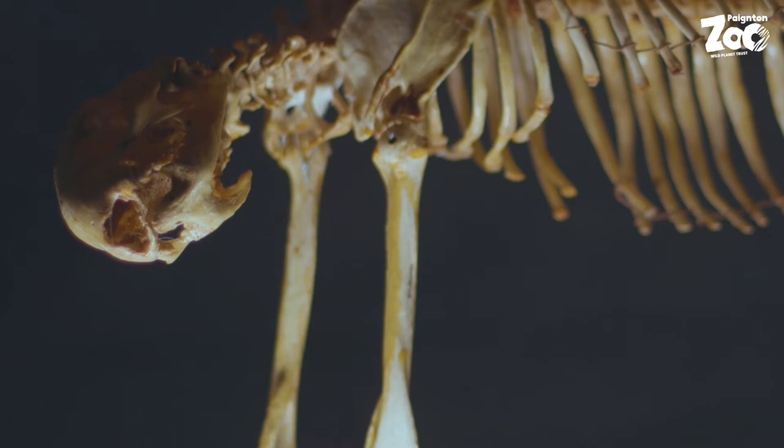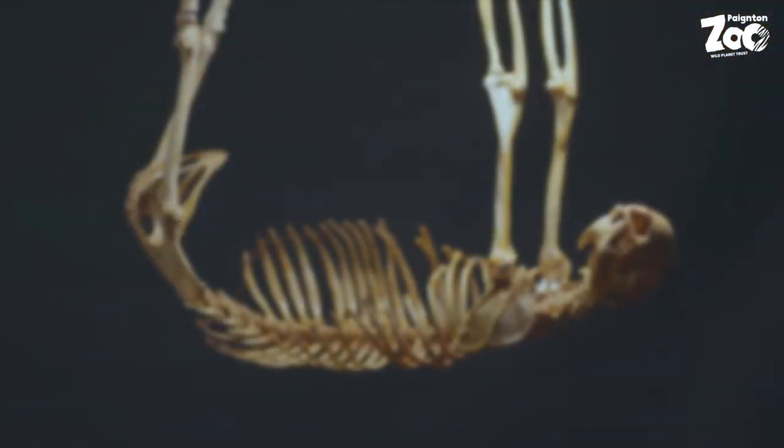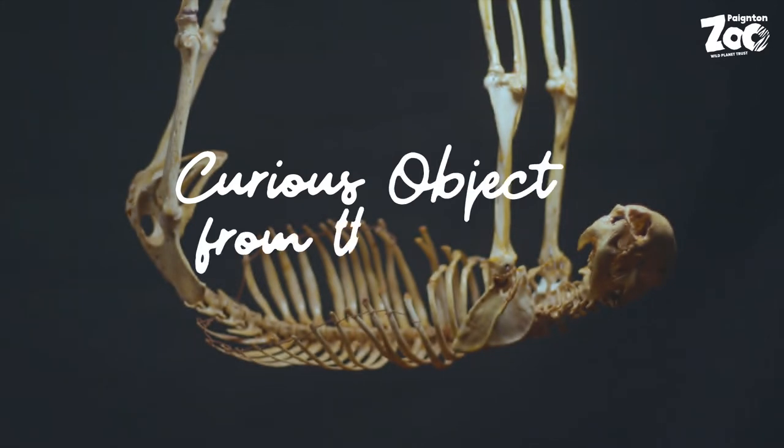Perhaps we were cruel to play a trick on you. In the museum, the skeleton hangs as if from a branch. The curious object from the zoo today is the skeleton of a sloth.